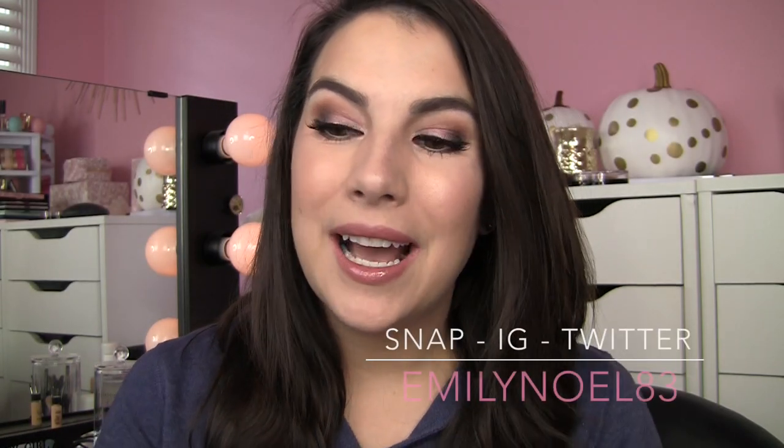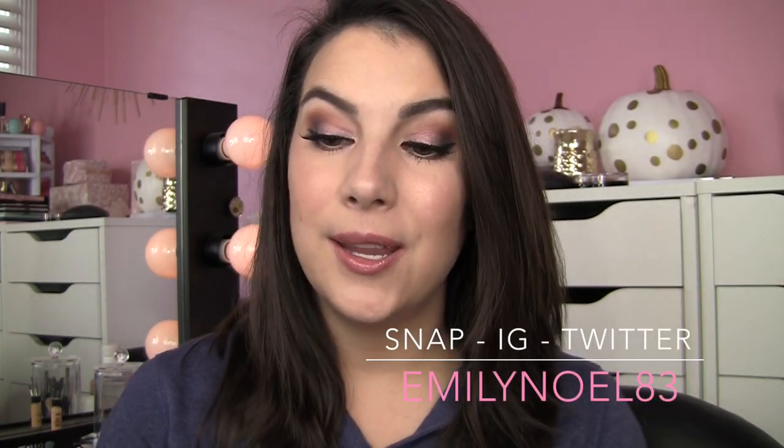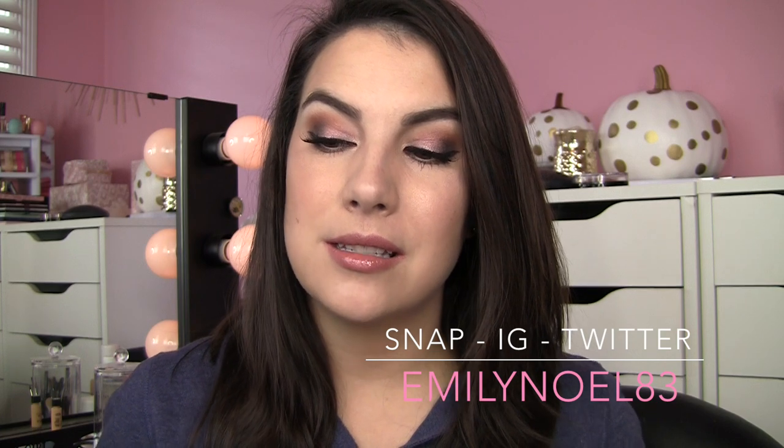Hey everybody, thanks for joining me. I have an Ulta haul to share with you today. It's a little bit of everything — a few individual products that I picked up and a few holiday items that I'm really curious about and will likely end up reviewing for you or doing looks with very soon.